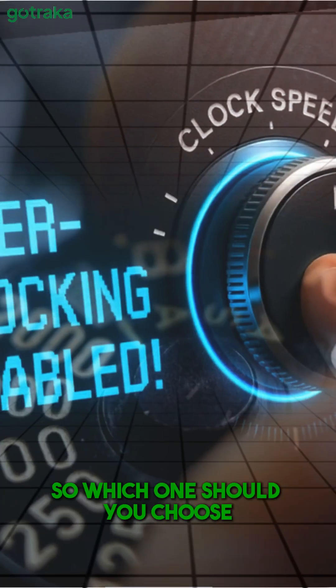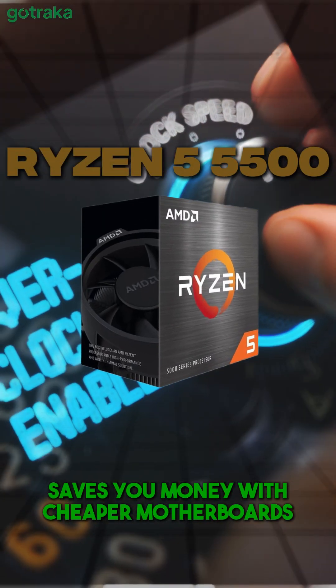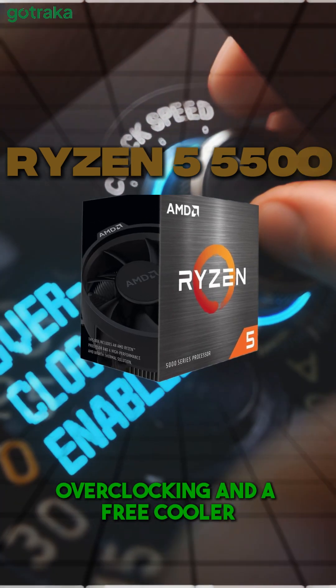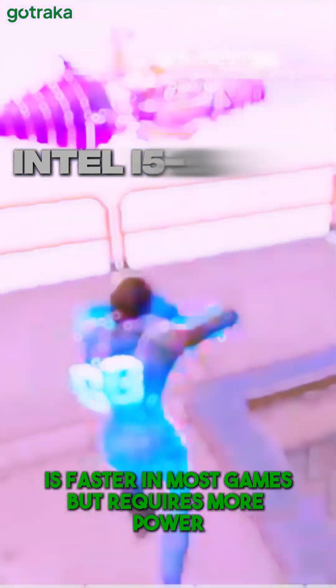So, which one should you choose? On a tight budget, the Ryzen 5 5500 saves you money with cheaper motherboards, overclocking, and a free cooler. Want better gaming performance? The Intel i5-12400F is faster in most games, but requires more power.